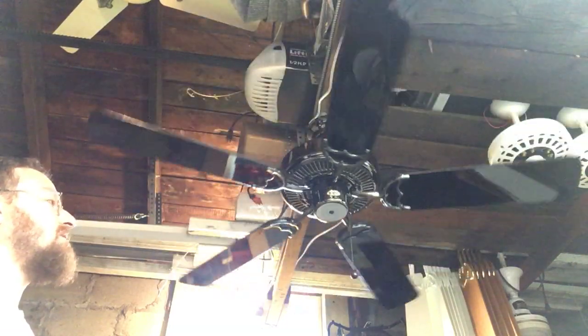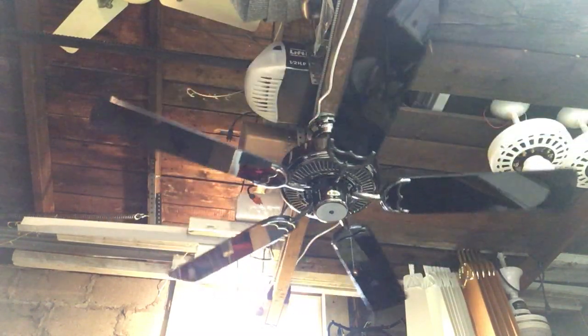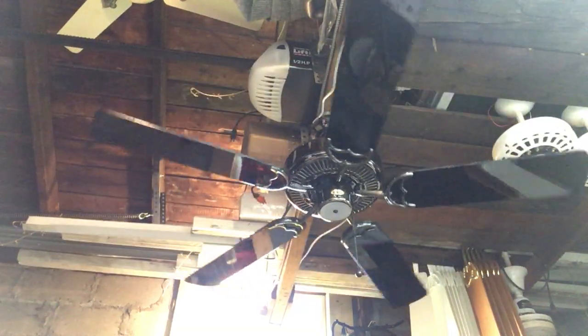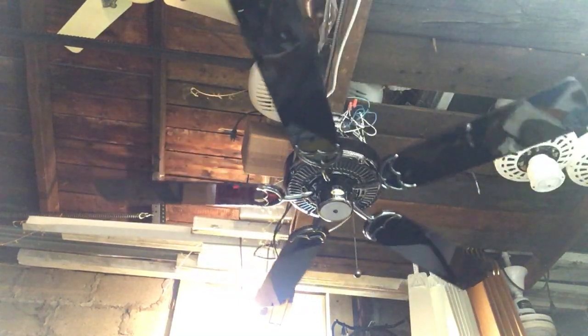I'll bring the phone up to give you guys a better look at it after the spin down.